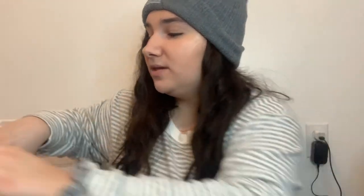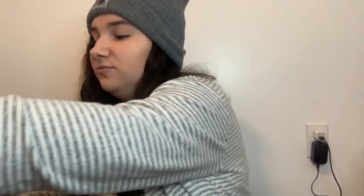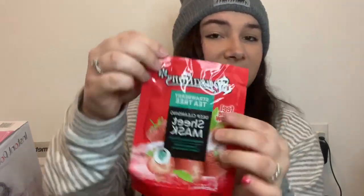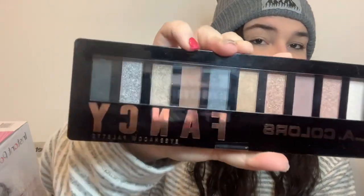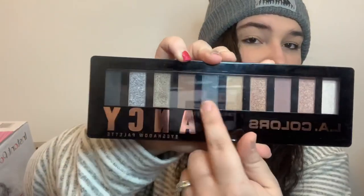That is everything my boyfriend got me — thank you so much, I'm so grateful. Now moving on to what my mom got me. The first things she got me were a lot of makeup items. First was this deep cleansing strawberry sheet mask, and then this LA Colors Fancy eyeshadow palette with very pretty neutral colors with a pop or two in there.